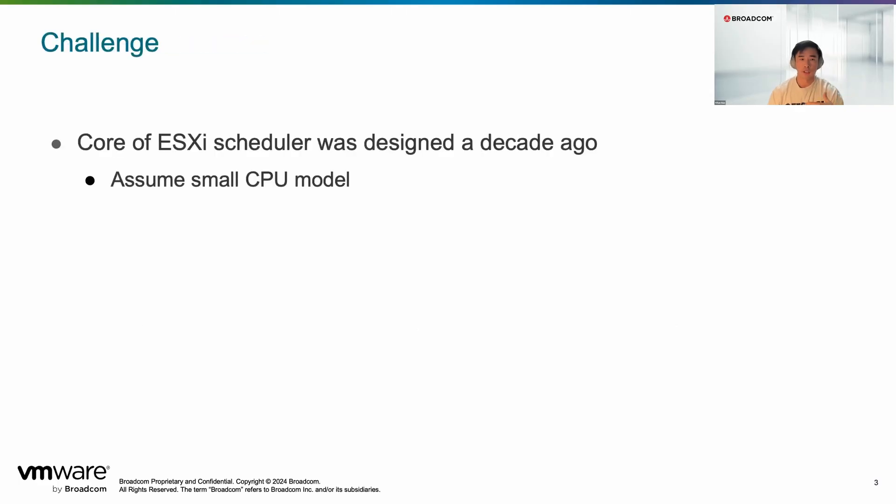This is important to us because the core of the ESXi scheduler was designed a decade ago. Back then the CPU model was small — we were talking about maybe two, four, eight cores max per socket. A lot of the CPU scheduler algorithms were built based on that assumption. So that gives us a challenge: how do we evolve our scheduler to make it more scalable to deal with larger CPU models?